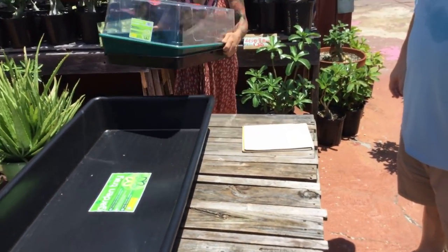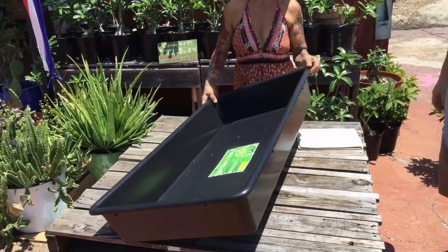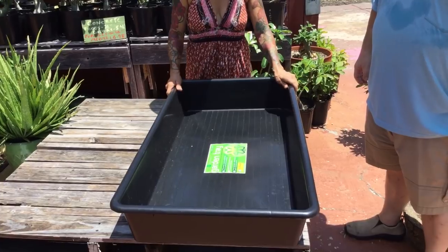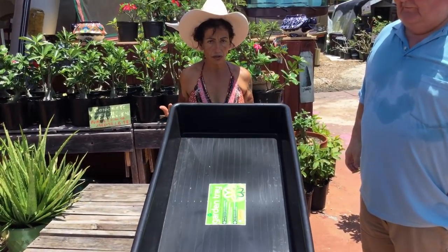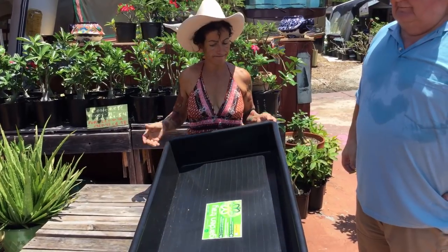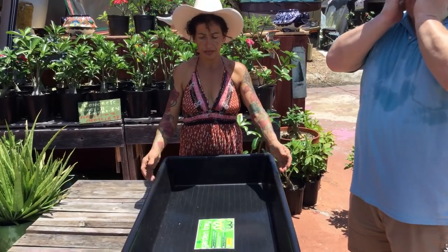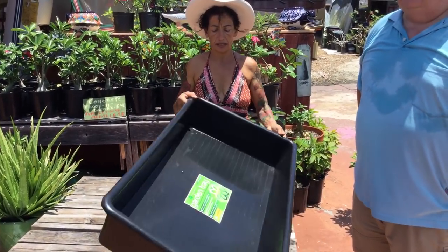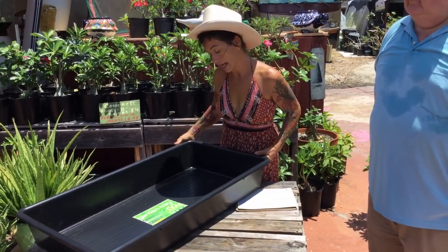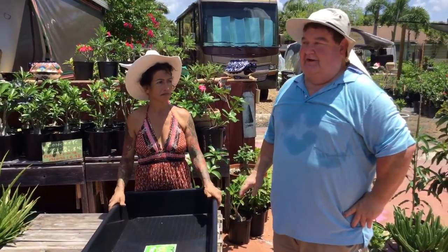He also got this big tray that he ordered — I didn't know about this tray until he showed it to me. It's very handy in the garden. You can mix your soil, mix your Hypatufa, you can do so many things with it, and put it at any level you want. This also comes from the Greenhouse Mega Store — very inexpensive, just $19.